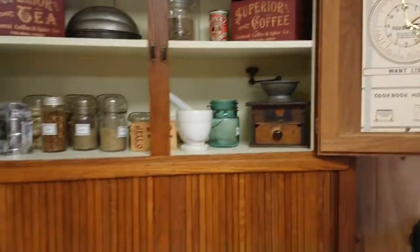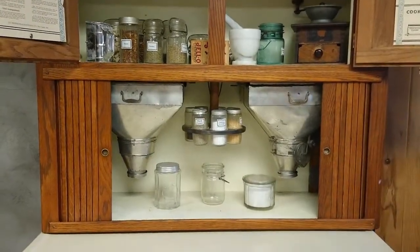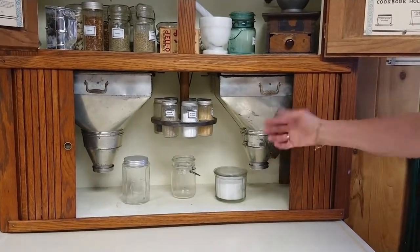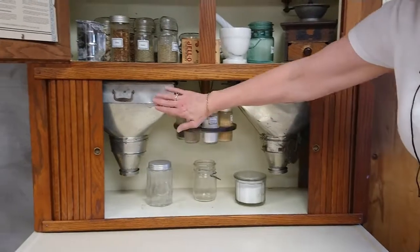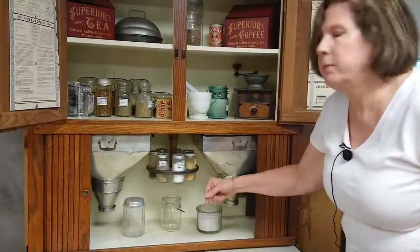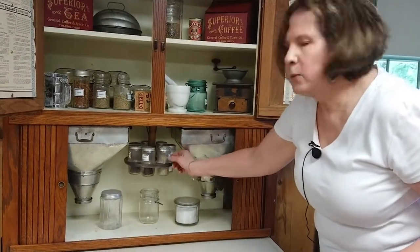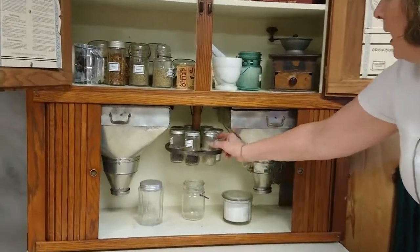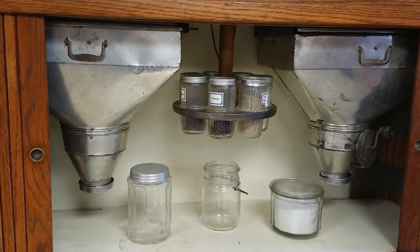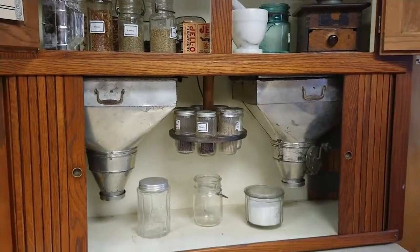Down below we have an area where you open this up and here's where you do the majority of your cooking. There's a flour bin with a sifter — you turn it and it sifts your flour. Over here is the sugar, so you open that cap and sugar fills up your measuring cup. You also have a spice rack, and all of this — including the little glass containers — would come with the Hoosier.